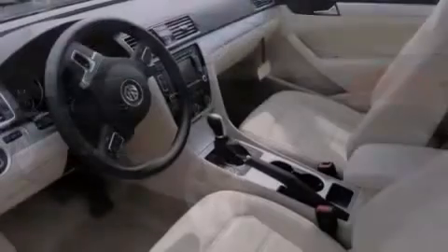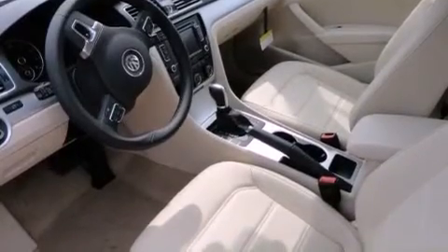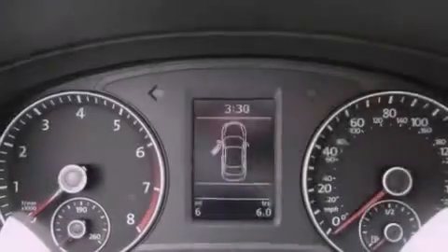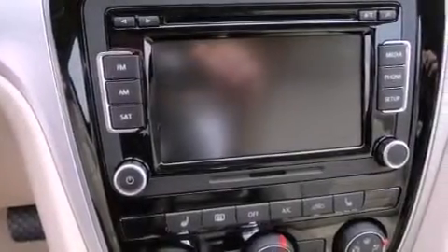Features include a power moonroof, air conditioning, cruise control, a CD player, a leather-wrapped steering wheel, a passenger side vanity mirror, a traction control system, an anti-lock braking system, and a split folding rear seat.